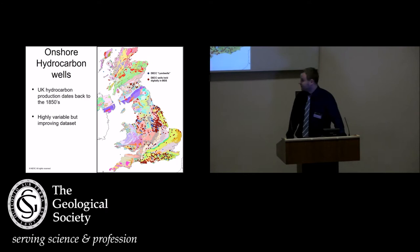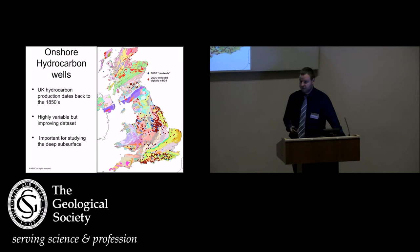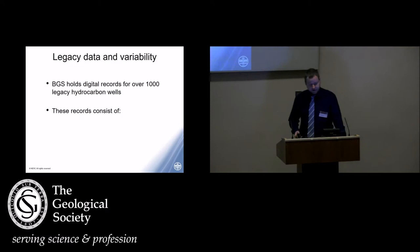Onshore hydrocarbon data is quite limited in terms of where it's collected, because you would only collect it where there's potentially a resource — usually coalfields, so you can see clusters around some of those areas. But it's one of the key tools for studying the deep subsurface onshore in the UK, because the data collected has much better variety and much more information. Digitally we've got about 1,000 records for onshore hydrocarbon wells, consisting of a few different types of information.